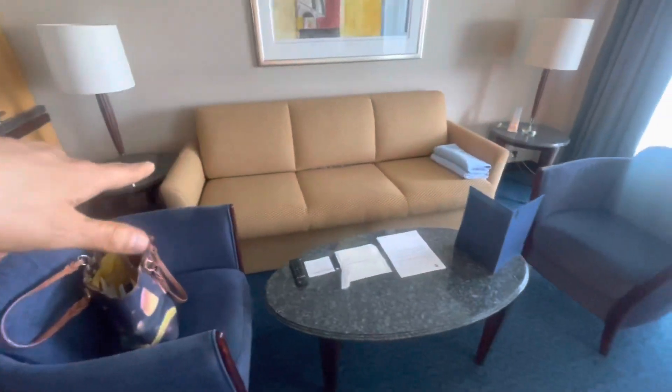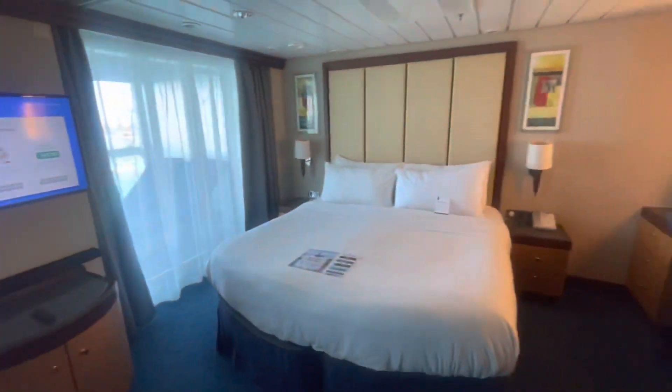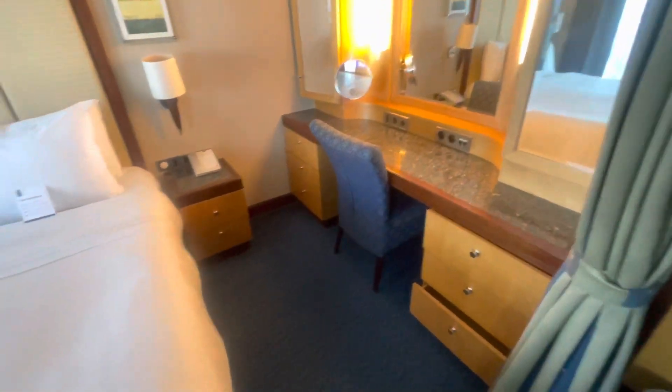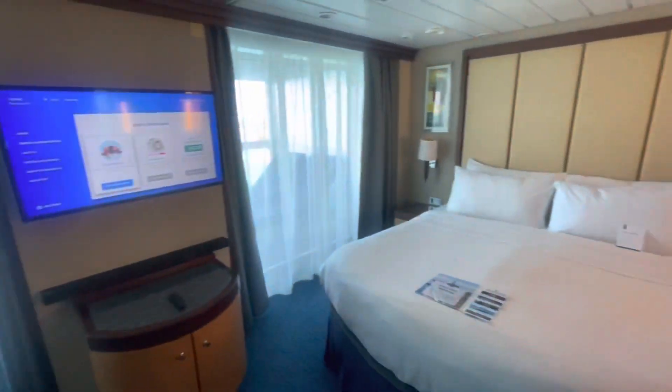The tub with the shower is really nice. And the rest of the room — there's a sofa bed, safety information on the TV, and a king size bed. So much nicer than the other room we were in, which was nice but we kept getting stuck. This is like plenty of room right here.